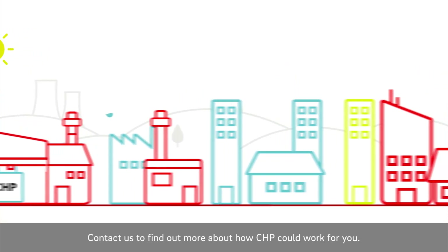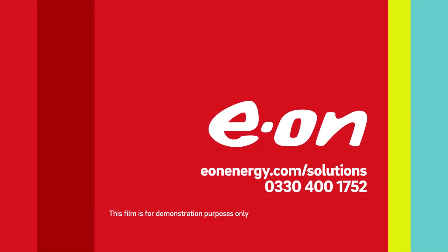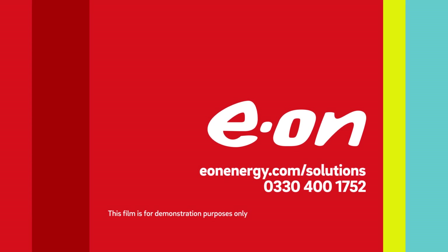Contact us to find out more about how CHP could work for you. Visit www.eonenergy.com/solutions.